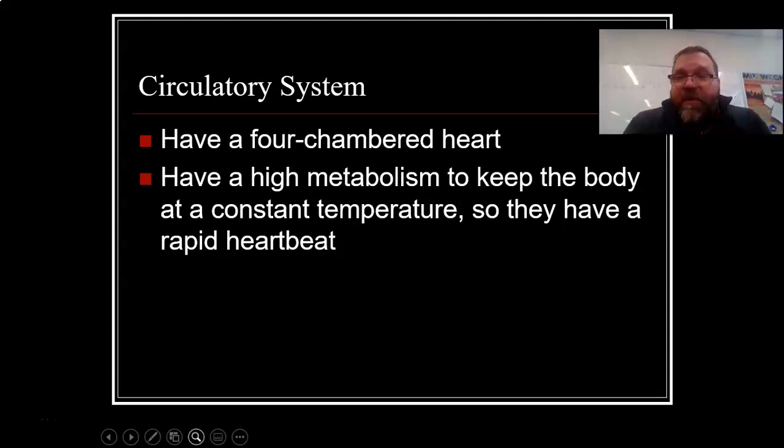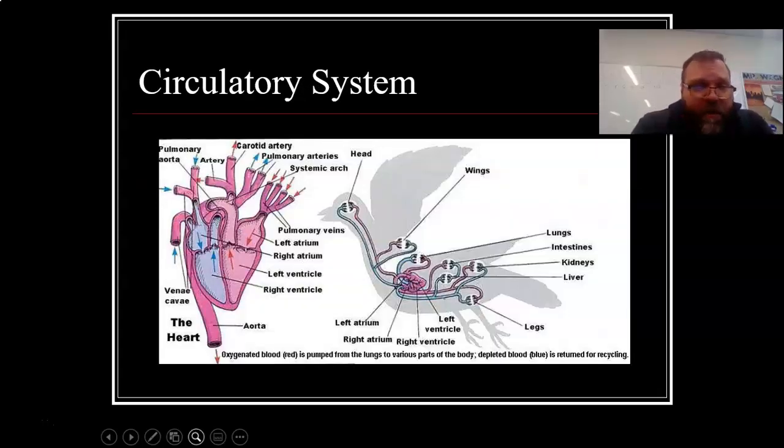They have four-chambered hearts, just like human beings. They have a high metabolism to keep the body at a constant temperature, so they have a very rapid heartbeat. A four-chambered heart is the most efficient model — one chamber receives blood, the second sends it to the lungs, the third receives blood from the lungs with oxygen, and the fourth sends it out to the body. When we look at reptiles coming up next, we'll see that most reptiles have three-chambered hearts, which is not quite as efficient. Very efficient four-chambered hearts for birds.